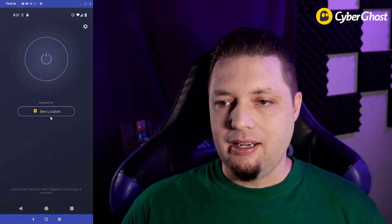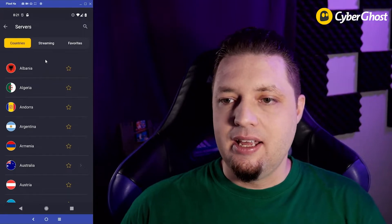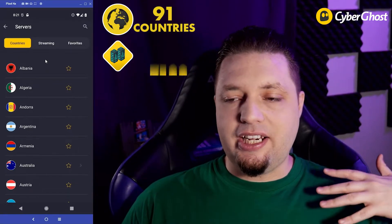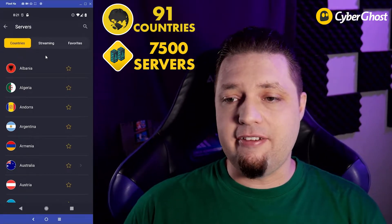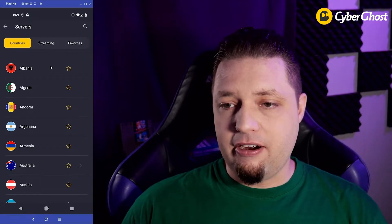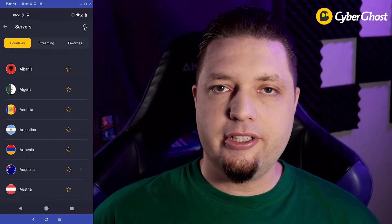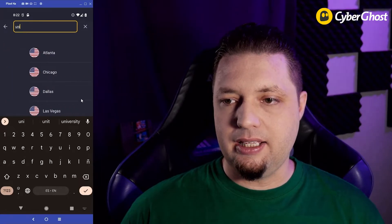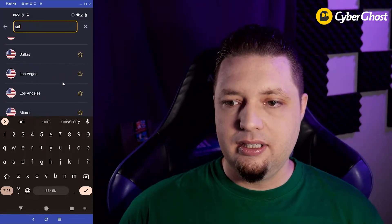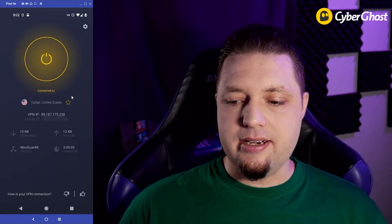It took me a second to sign in, but I'm in. Now again, we could just connect to the closest location, but we're not going to do that. CyberGhost allows you to connect to servers in over 90 countries — not quite as many as ExpressVPN, but still quite a few. It is again very fast. It's pretty great for streaming and even has some streaming-optimized servers. But we're just going to go grab the Dallas server. Let me look up the country we want, hit that little button on the side there. And there we go, Dallas connecting, and we're in.